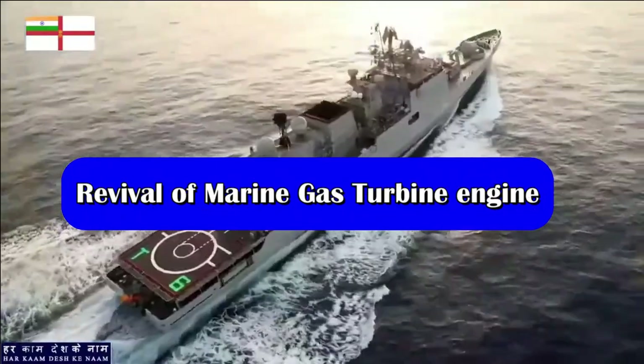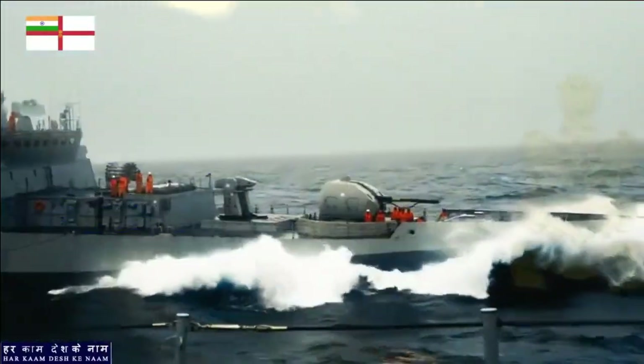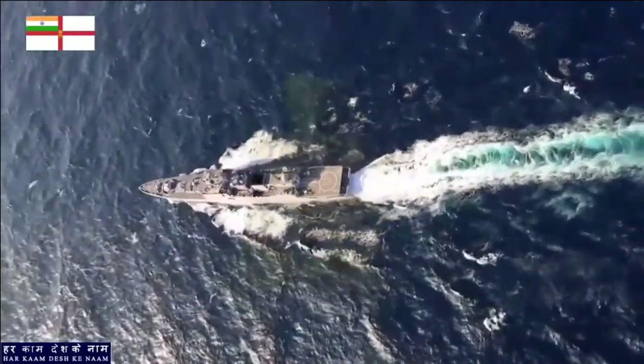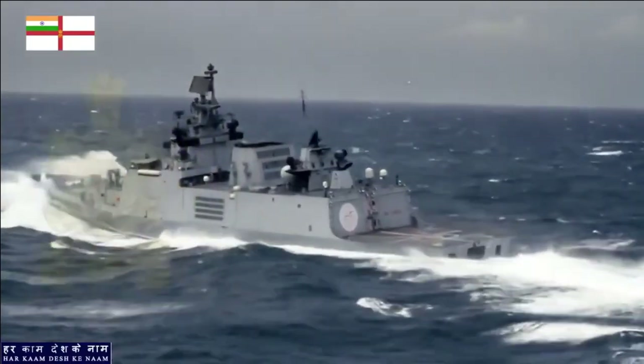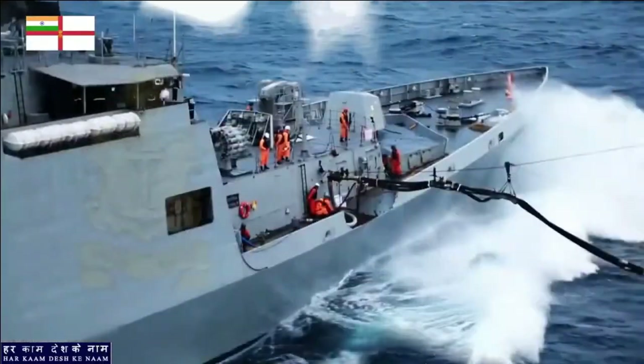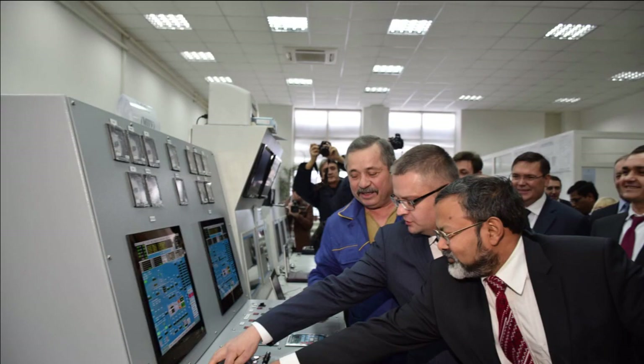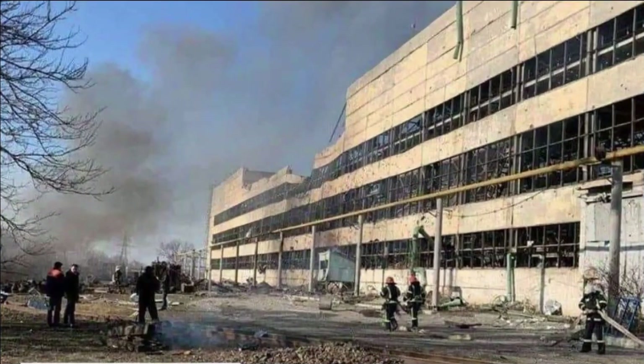Therefore, the Kaveri Marine engine is going to be extremely crucial for the Indian Navy, as India plans to build nearly 200 warships indigenously. At the same time, the Russia-Ukraine war has brought back attention on indigenous engine development. On 13 March 2022, the Russian military attacked the Zorya-Mashproekt gas turbine complex in southern Ukraine — the same complex which supplies marine engines to the Indian Navy.